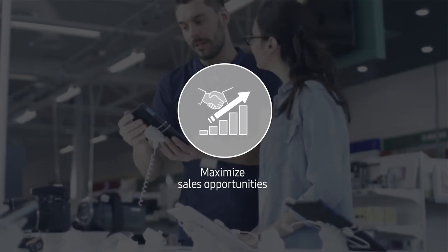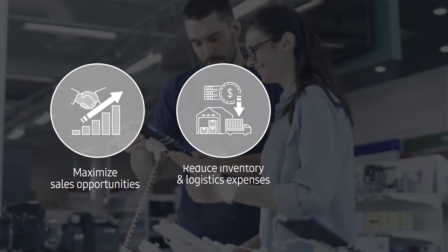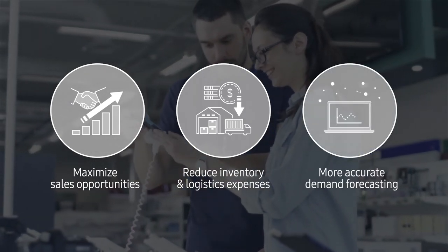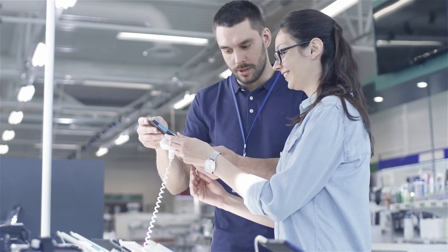Cello Demand Sensing, with its Brightix AI-based analytics model, enables companies to maximise sales opportunities while avoiding excess inventory to reduce logistics expenses, through more accurate and detailed demand forecasting.